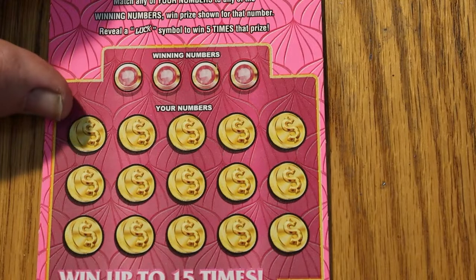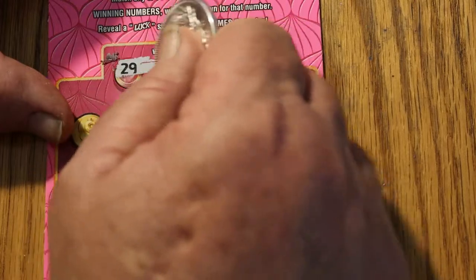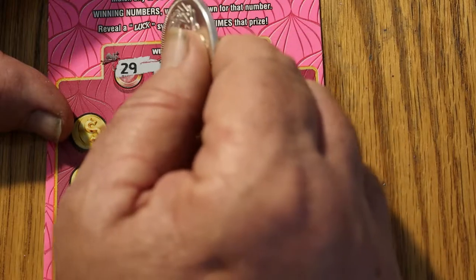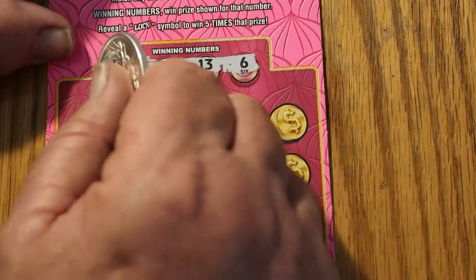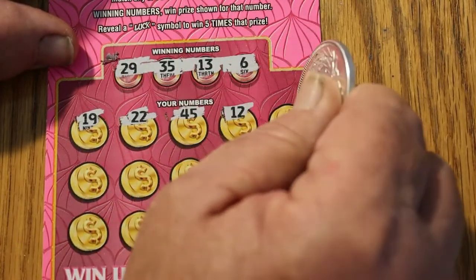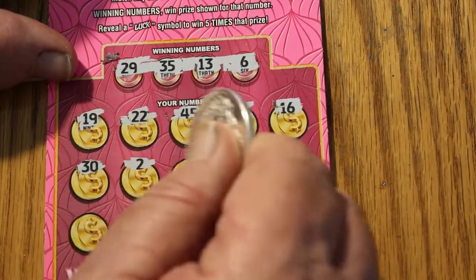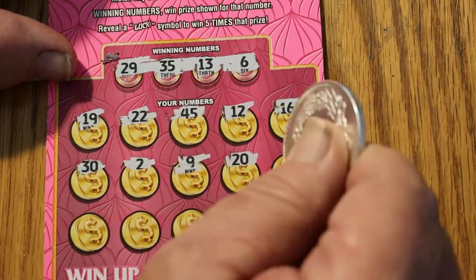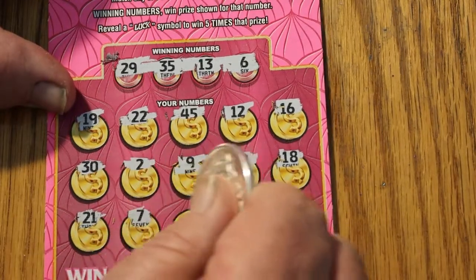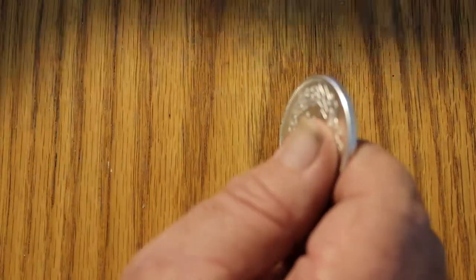Ticket 57. We got 29, 35, 13, and 29. 13. 25. 29. 35. 13. And 6. Number 19. 22. 45. 12. 16. 30. 2. 9. 20. 18. 21. 7. 11. 24. And 27. Nothing there.